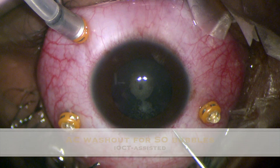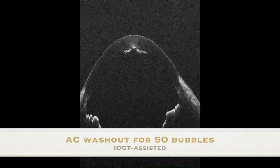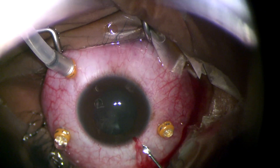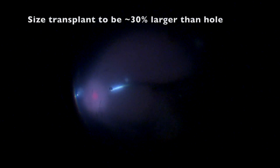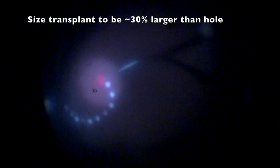We performed a 23-gauge valve vitrectomy starting with an AC washout of retained silicone oil bubbles seen on intraop OCT. A superior harvest site in a relatively avascular area is recommended, sizing the graft around 30% larger than the macular hole. Demarcation was done with laser and diathermy.